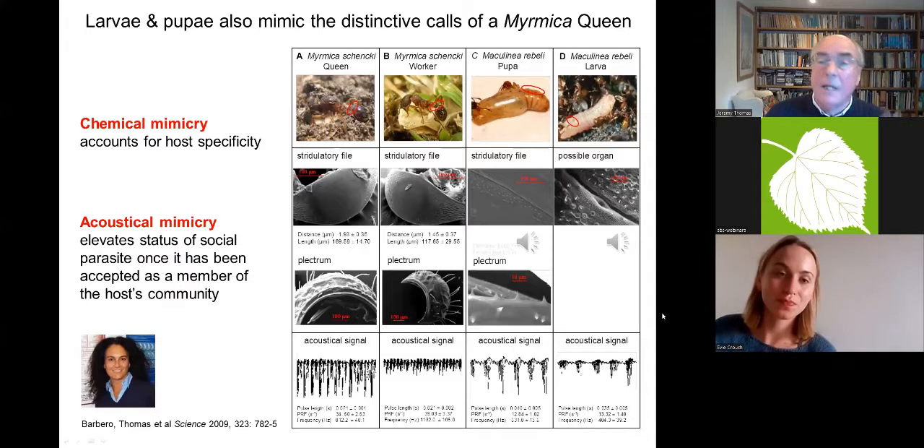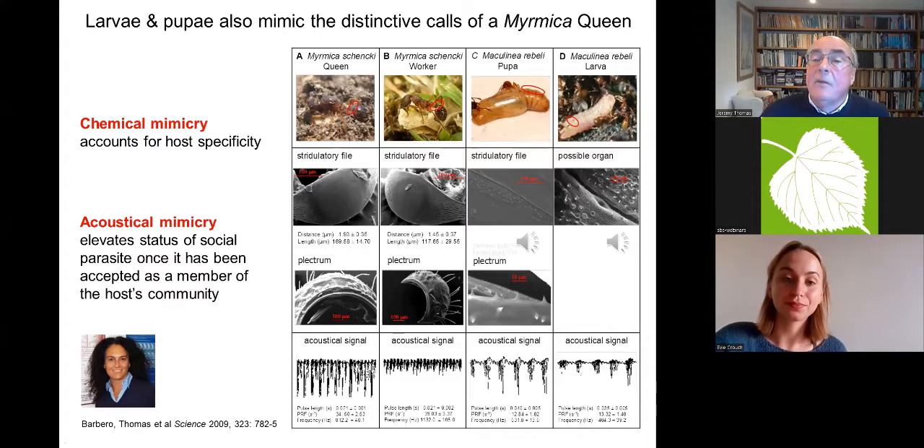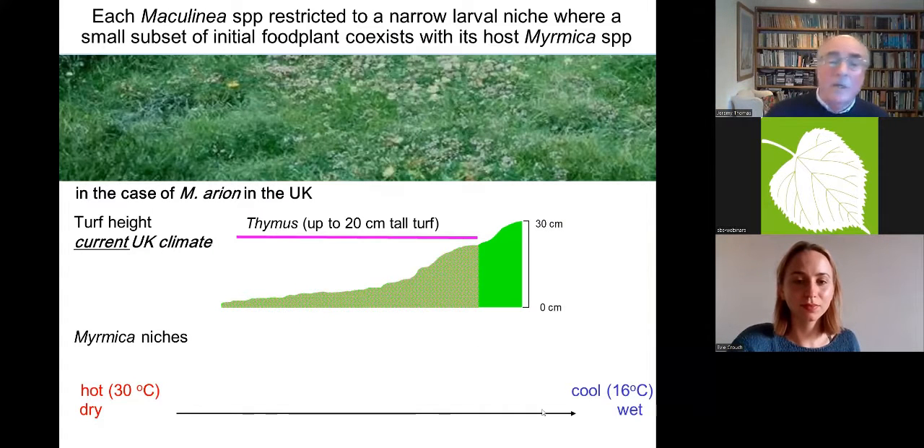When we played queen ant sounds back through little mics to lab colonies, the ants gathered around and protected them. We then found, amazingly, that the chrysalis and caterpillar were also making these sounds, mimicking queens in three important attributes. When played back, the sounds were actually rated closer to queens than to workers, and the ants protected them as if they were queens. So the full picture is: chemical mimicry gets them into the nest, and acoustic mimicry then elevates their status inside the nest once accepted as a nest-mate.